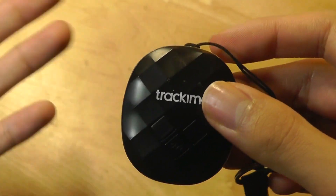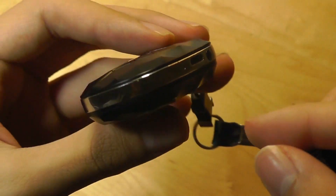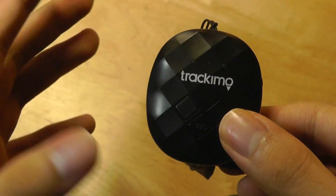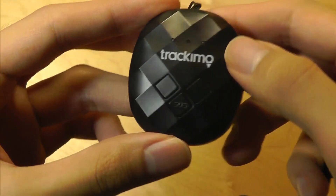If you're going on a longer international trip or flight, I would recommend bringing along a power bank to occasionally juice it up. The good thing is when you are charging it, the unit is still turned on, so it's still able to pinpoint your location and doesn't go offline during that time.